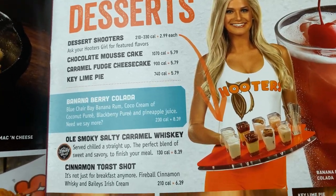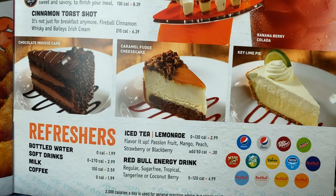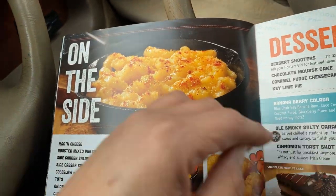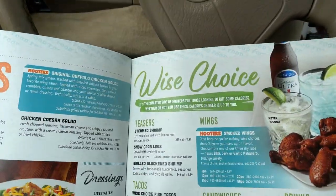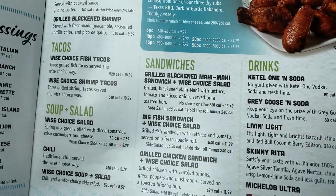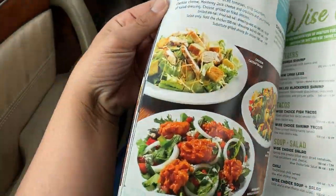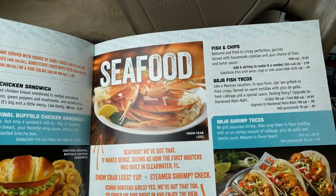I picked up one of these yesterday when I was at Hooters. That's good food at Hooters.